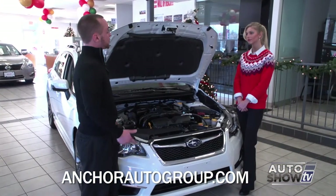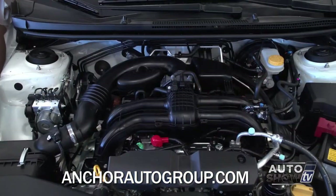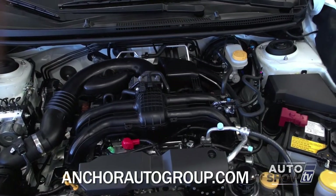This is our Subaru Boxer engine. It's a four-cylinder, two-liter with 148 horsepower. And it gets an astonishing 36 miles to the gallon on the highway, which is excellent because of the all-wheel drive.